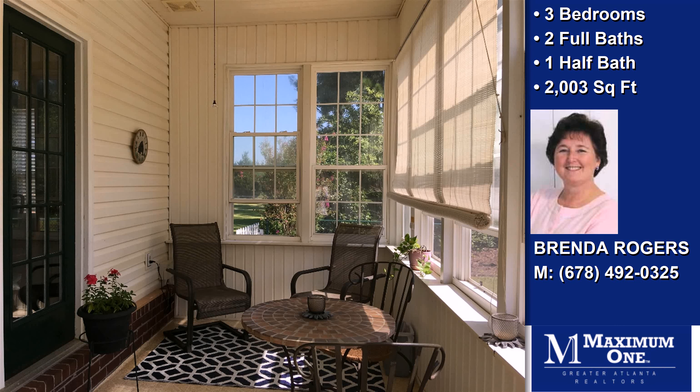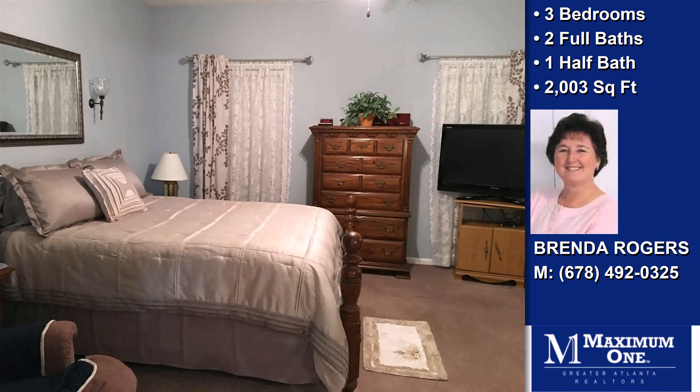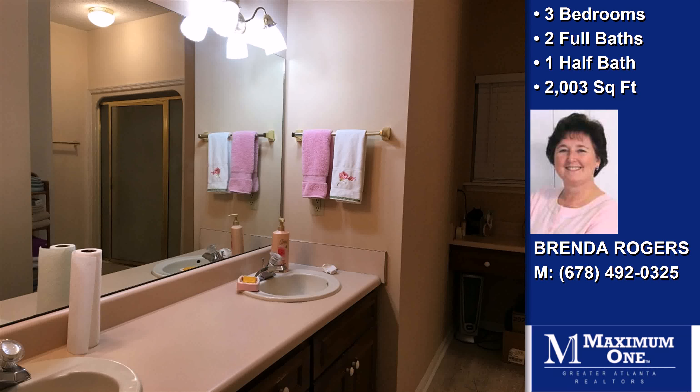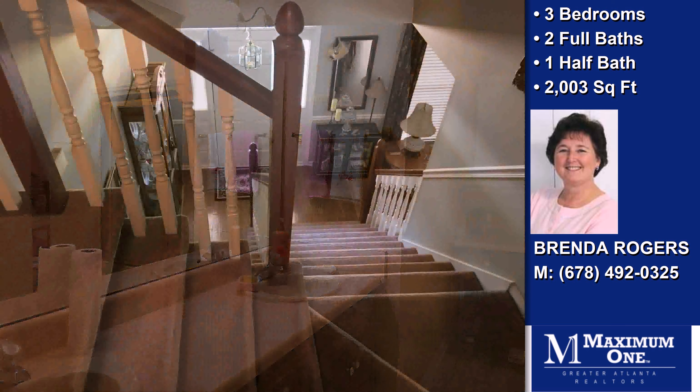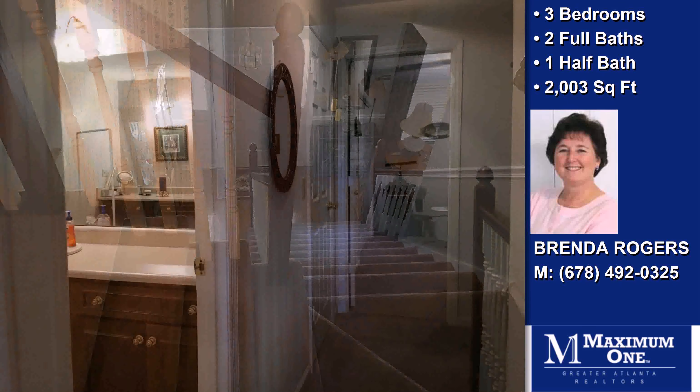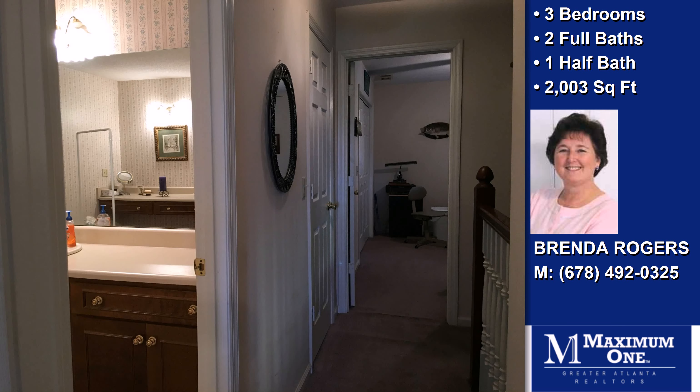On the outside, this property features a lot with acreage, an attached garage, a view of the woods, a fenced yard, a covered patio, a shingle roof, and vinyl siding. Community amenities include a golf course nearby and great area schools.